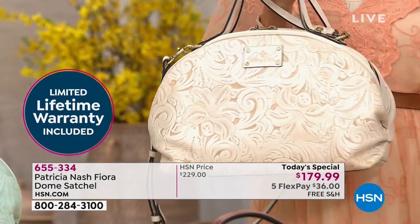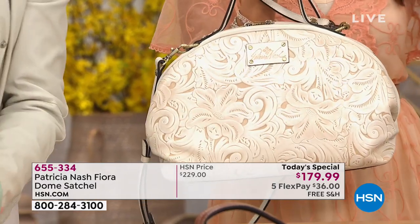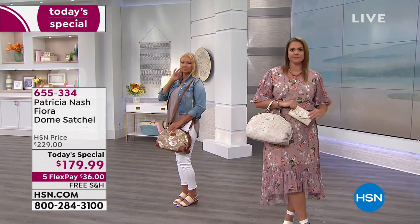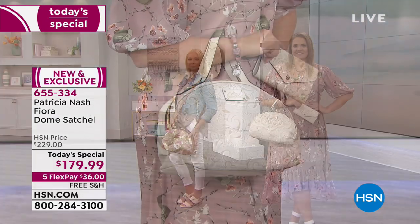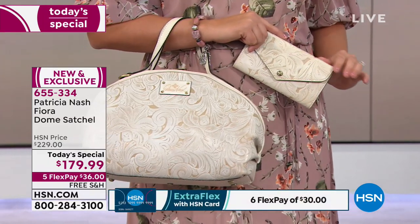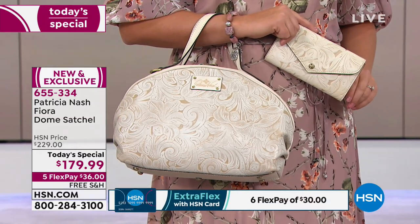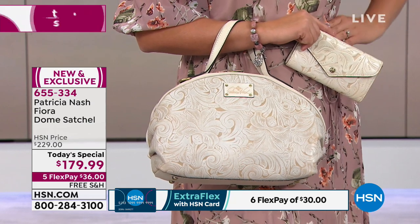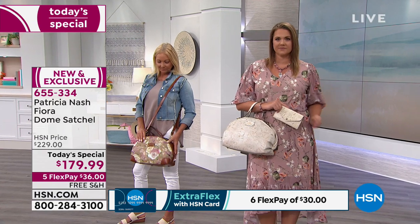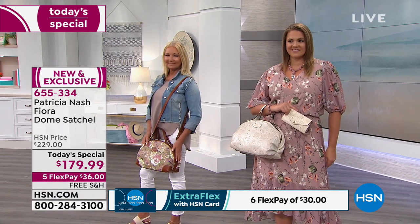We have officially lost the pink — it is gone, and it was by far the most popular. The white tooled is not too far behind and will be the next one to go. Spring is here and everyone is ready for those lighter, brighter, feminine colors.